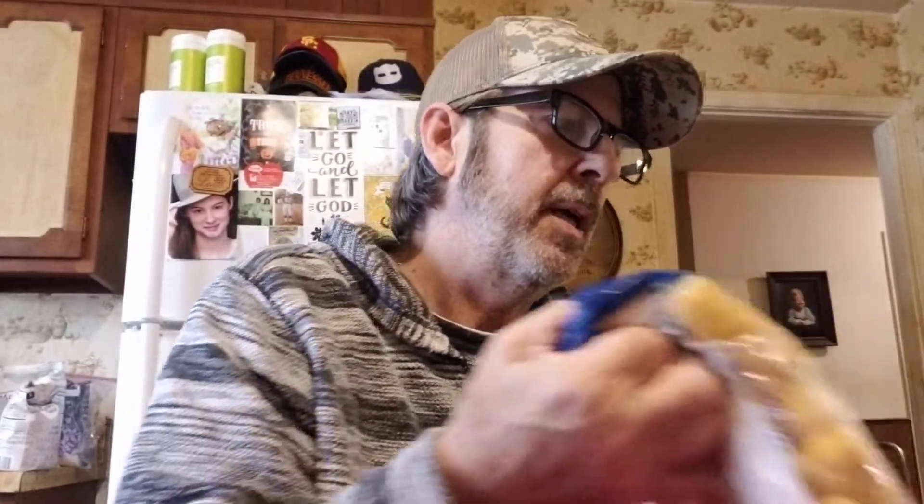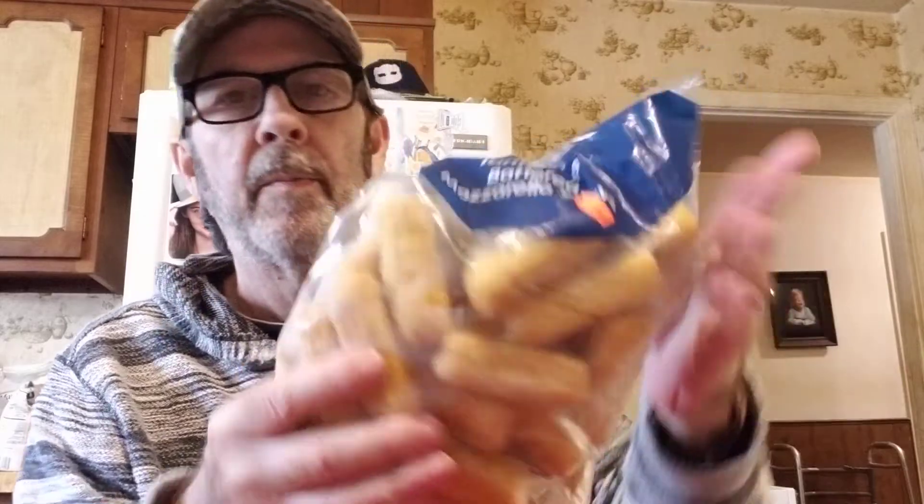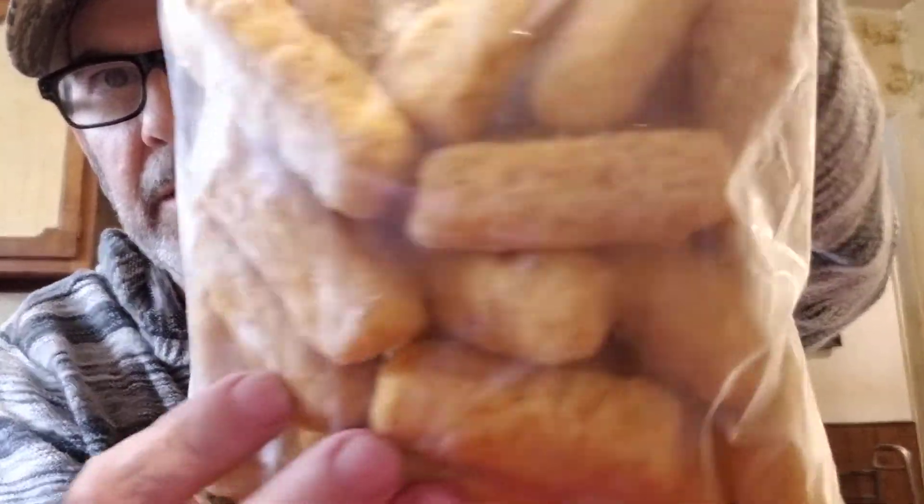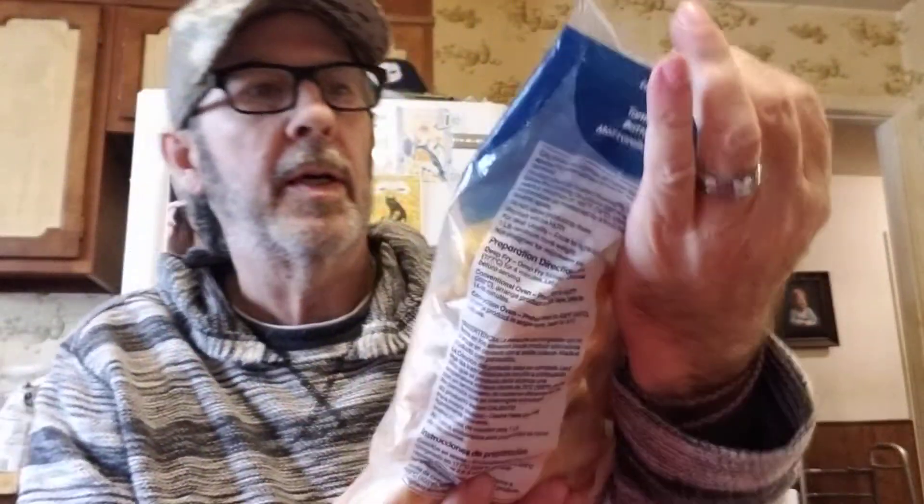This is a good buy — two pounds of Lamb Weston battered mozzarella sticks. Lamb Weston makes a lot of good potato products. Mozzarella sticks are not cheap, and these look really good for $3.99 on sale.